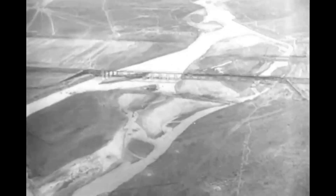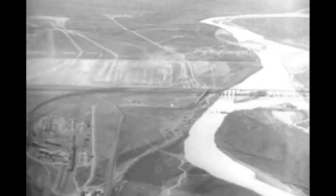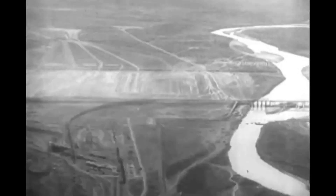Northeastern Montana, near the site of old Fort Peck, Ford V8 trucks are helping Uncle Sam build the biggest earth dam in the world to harness the mighty Missouri.